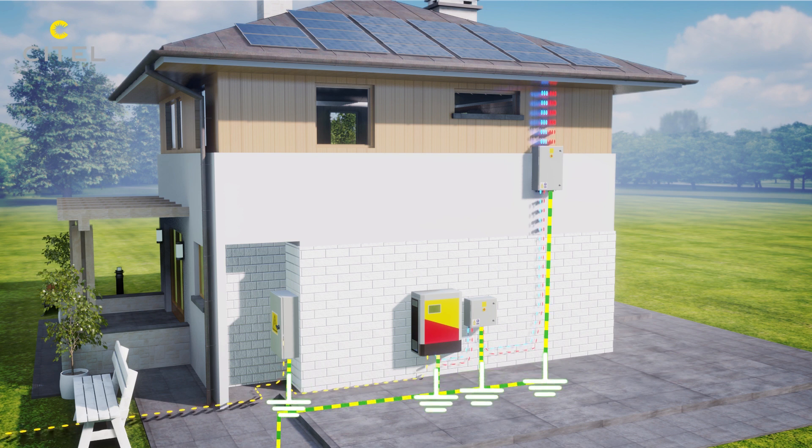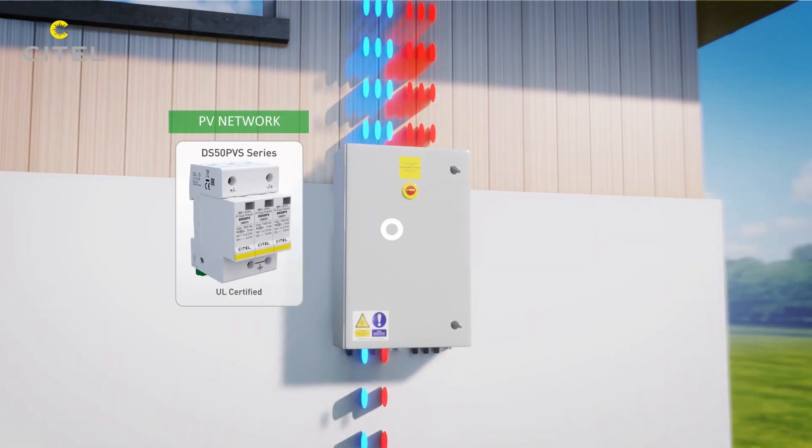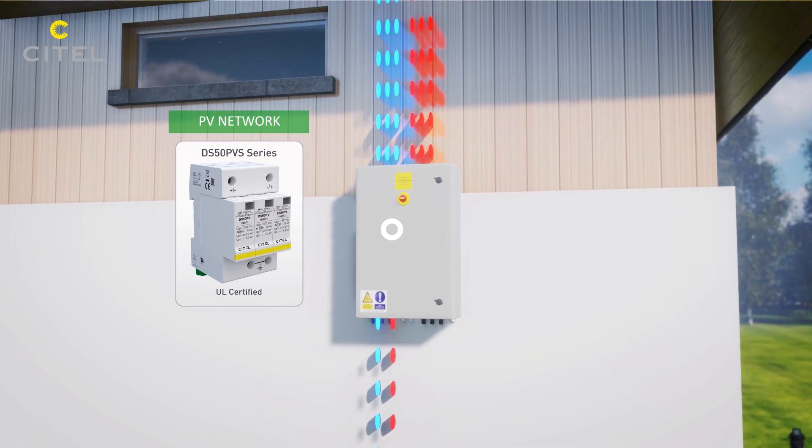Surge protectors must be carefully connected to the earthing system. If the PV panel is located more than 10 meters away from the initial surge protector, the guide imposes the insertion of a complementary surge protector to improve the level of protection.